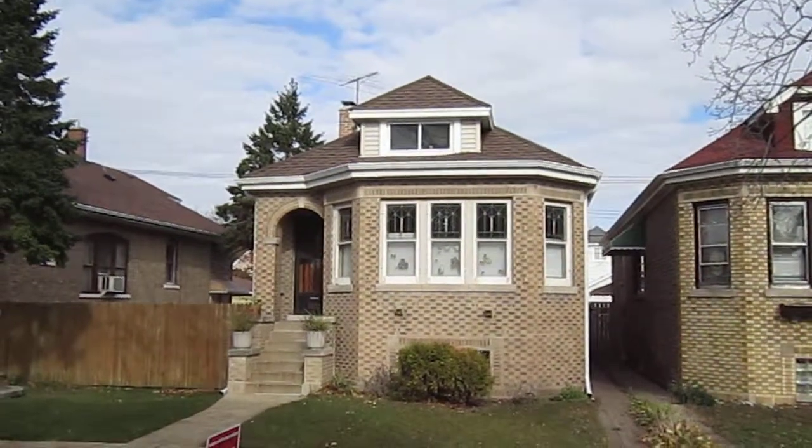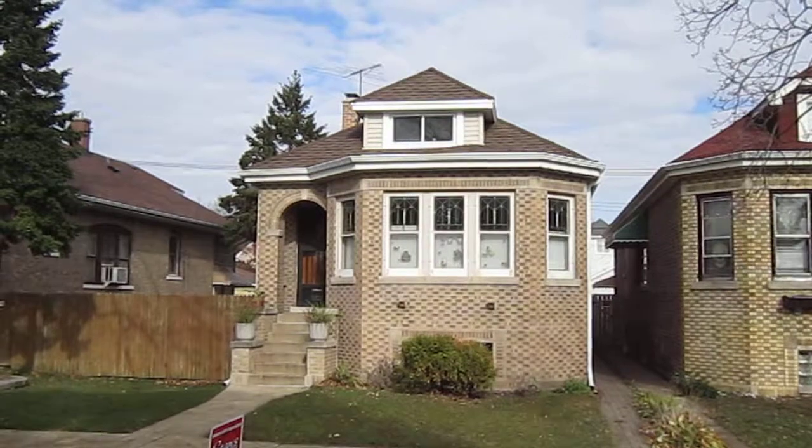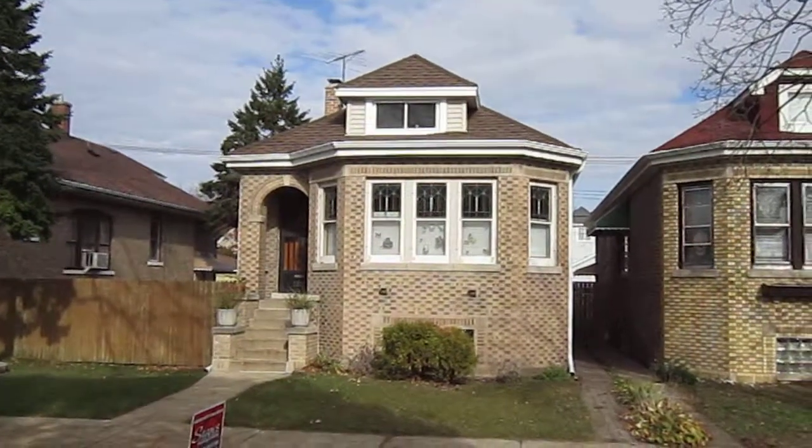Hey there everyone, Kevin here from Stan's Roofing and Siding out here in Chicago, Illinois, today to show you a roof we just got done doing. This is a very nice looking Chicago bungalow.